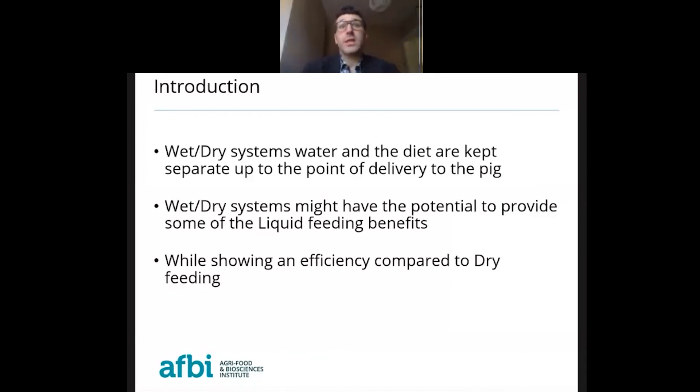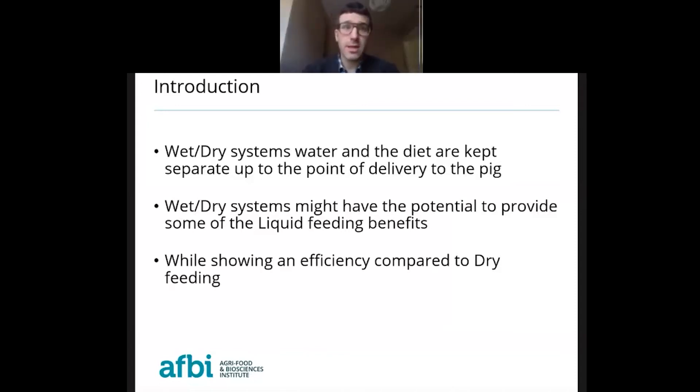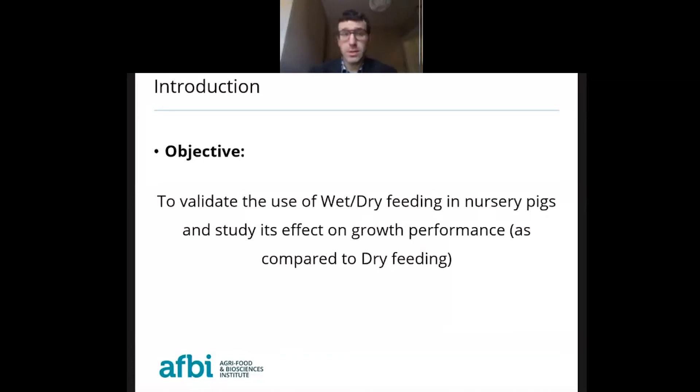In wet and dry systems, the water and the diet are kept separate up to the point of delivery to the pig. We don't mix them in a tank and pump it to the feeders; instead, the water and diet are delivered separately but almost simultaneously directly into the feeders. Wet and dry systems might therefore have the potential to provide some of the liquid feeding benefits while showing similar efficiency compared to dry feeding. The objective of our trial was to validate the use of wet and dry feeding in nursery pigs and study its effect on growth performance compared to pigs fed dry.